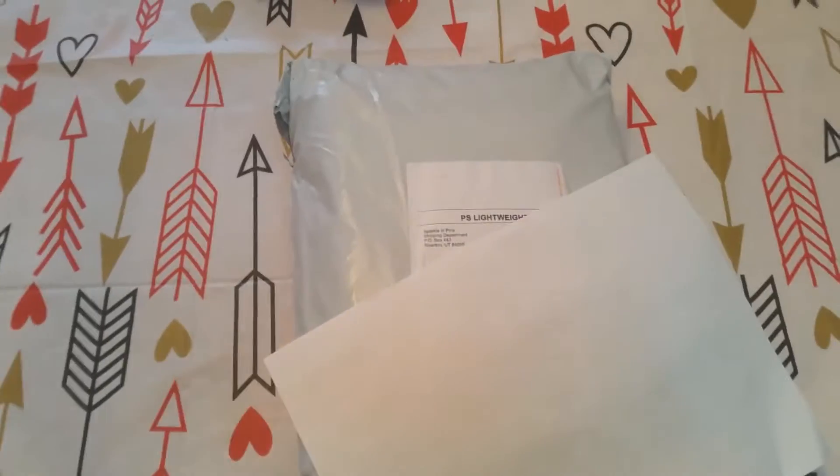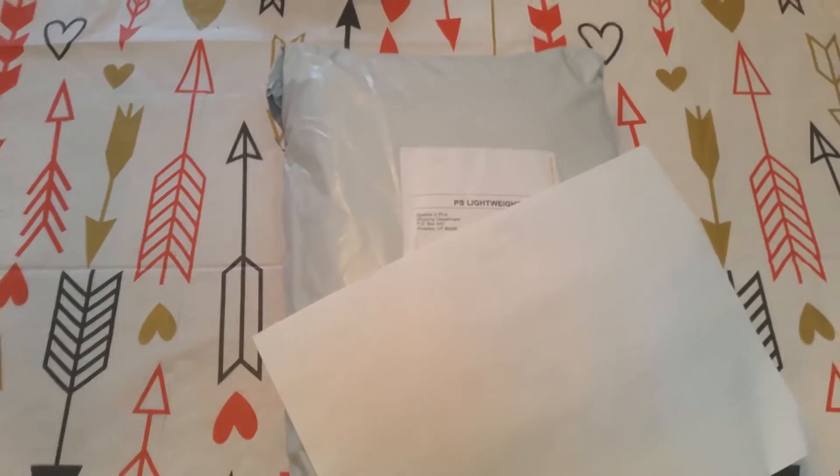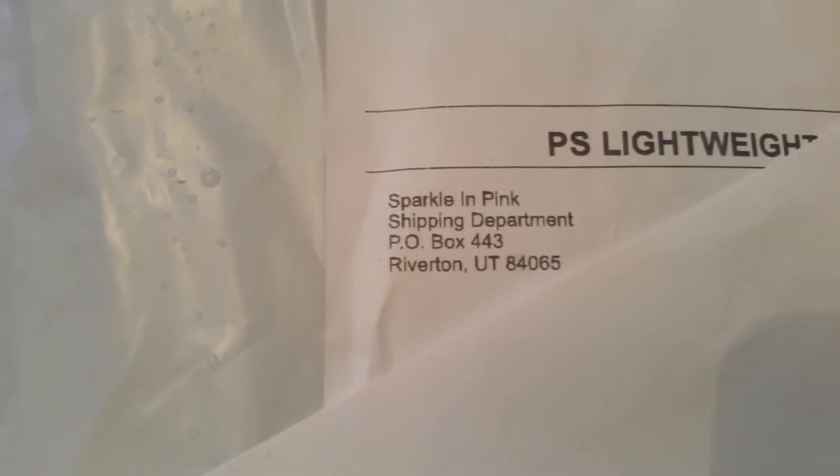Today I have a haul slash unboxing from Sparkle in Pink. They are not sponsoring this, but if they're watching and would like to, that would be awesome because all their stuff is really cool. I'll have links below. I saw this site on a Facebook ad and the prices were really good. I shopped all in the clearance section and the prices were comparable to AliExpress for boutique-looking outfits. They're right in Utah so the shipping was a lot quicker.